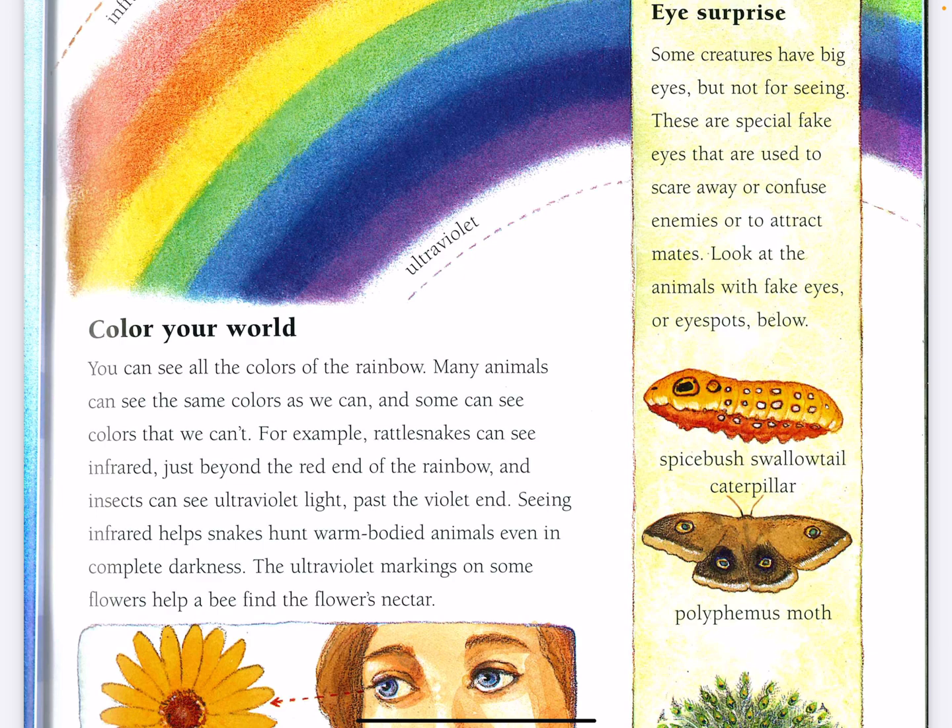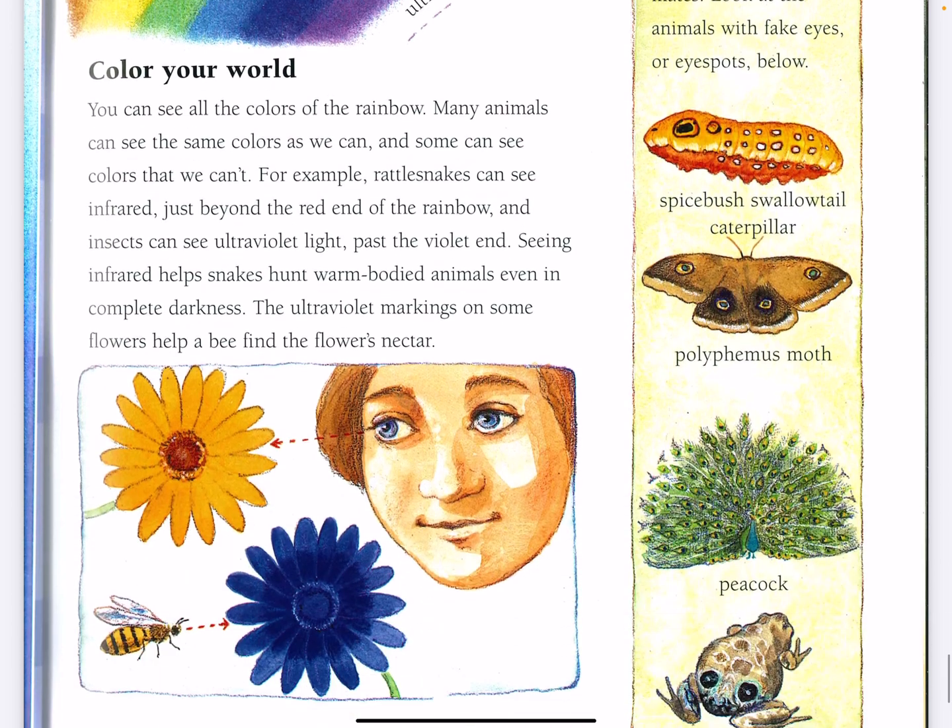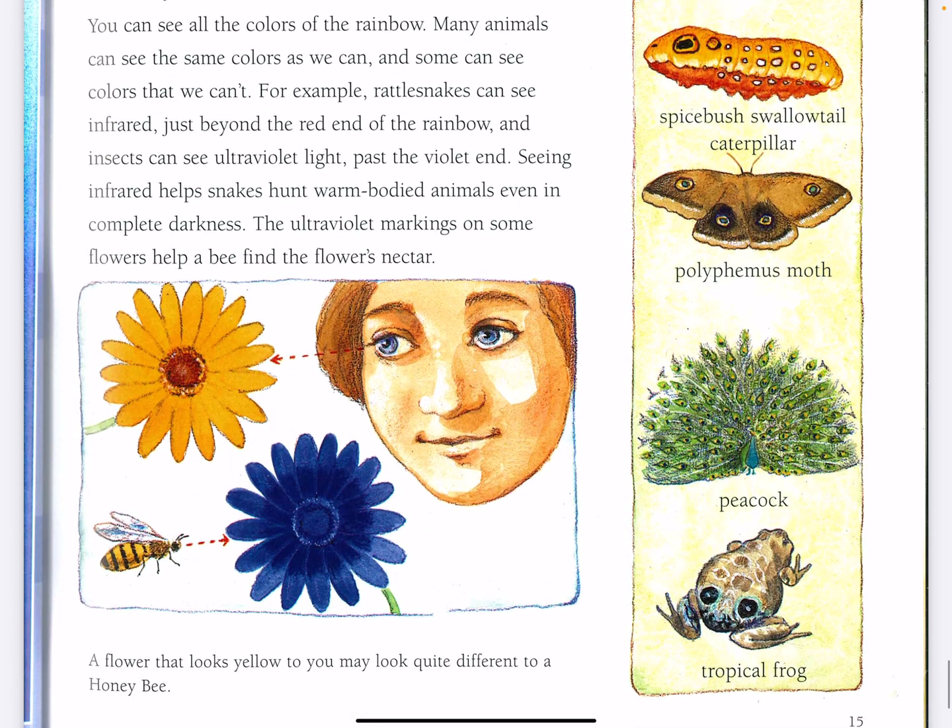The ultraviolet light markings on some flowers help a bee find the flower's nectar. A flower that looks yellow to you may look quite different to a honeybee.